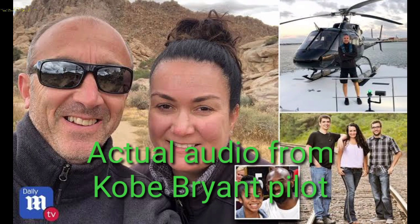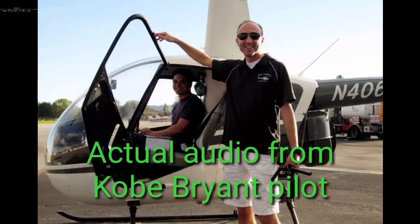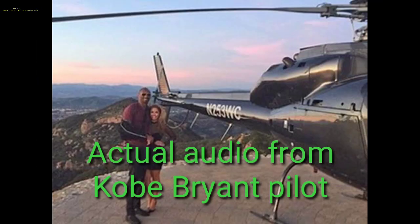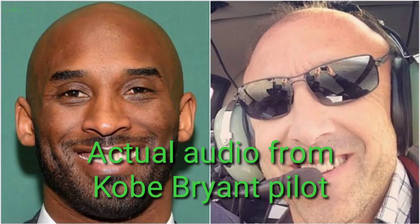Cleared into Van Nuys Class Delta, northeast of Van Nuys along the 118 freeway westbound. Advise when you're in VFR conditions or when you're clear of the Van Nuys Class Delta. Transition at or below 2,500. 2 Echo X-ray, will advise when in VFR conditions, and we'll stay on the 118. Currently at 1,400.